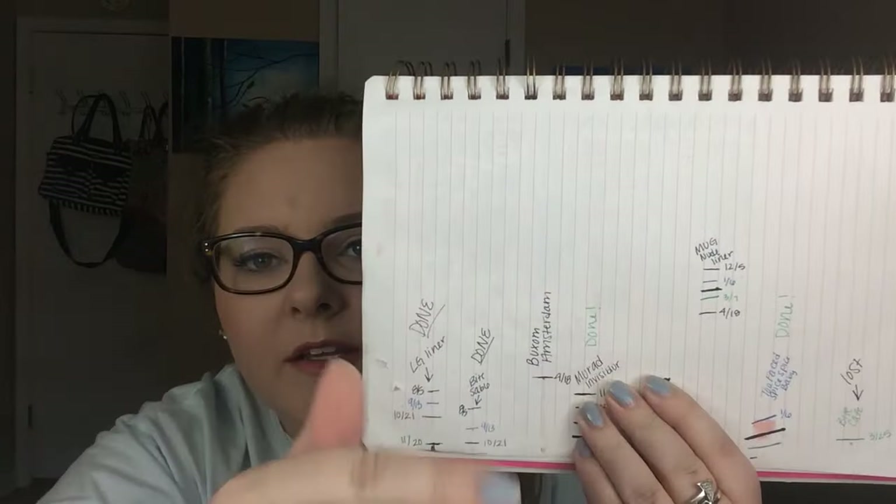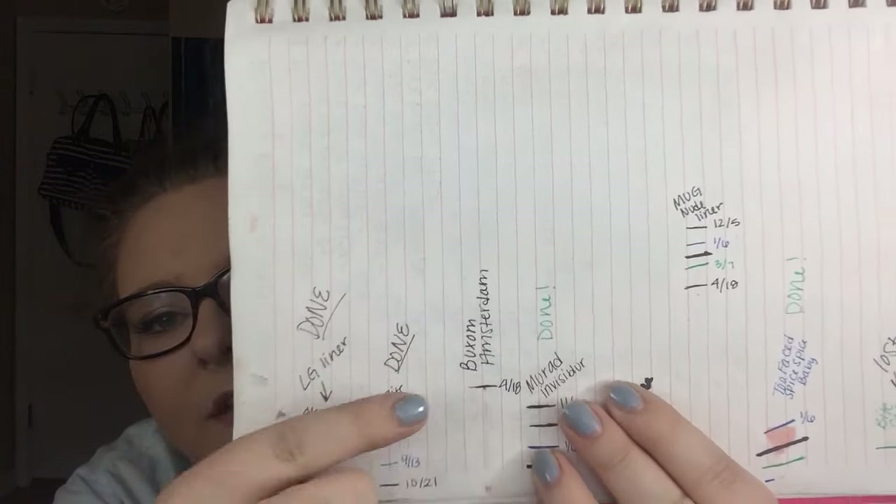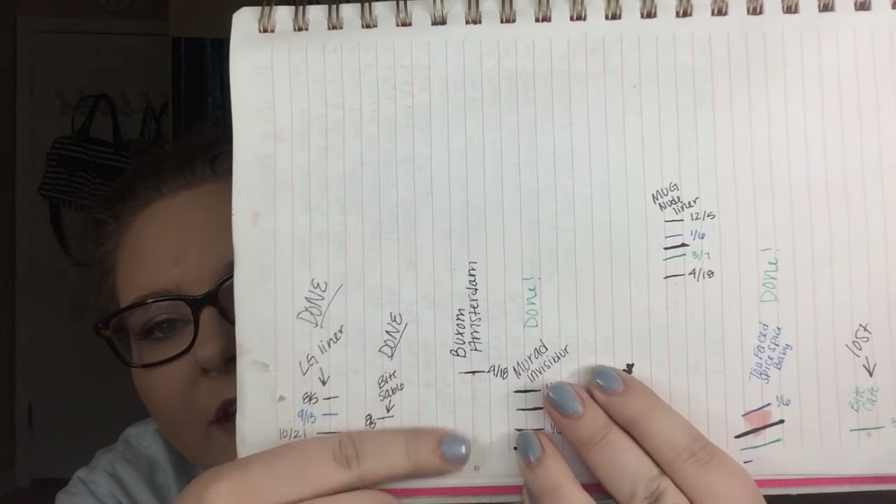So this is what we're starting with. This is the progress line here — that's how much product I have left. Because it's such a skinny pencil, it won't take too long to go through. This is going to be my spring lip color. Super excited about it.